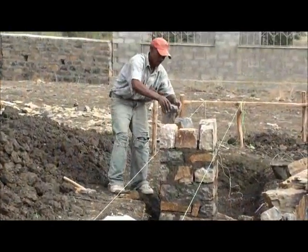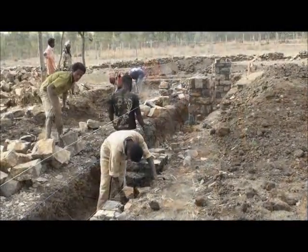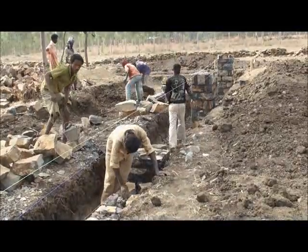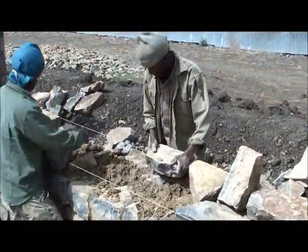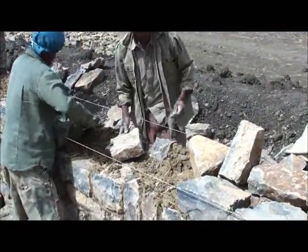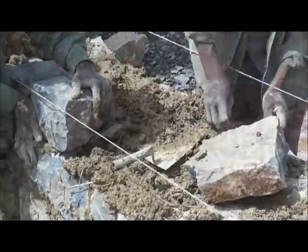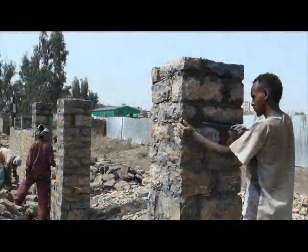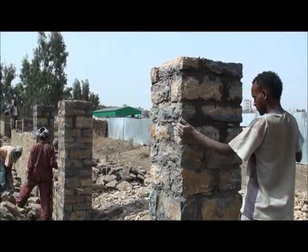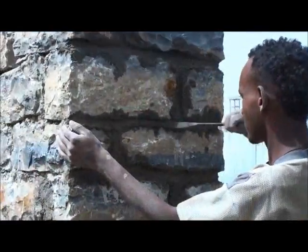Just a few metres away from the primary school, we have started the first construction work at the high school. The perimeter fence is progressing rapidly and it is being built using only local stone. This is bonded using traditional methods involving a special soil and straw mixture, resulting in a very cost effective yet strong and durable structure which also provides local employment.